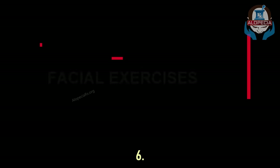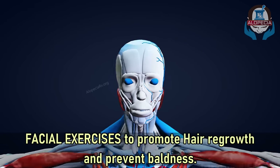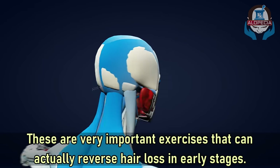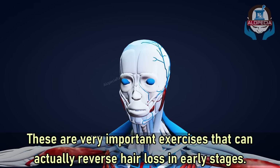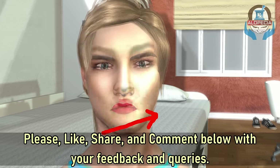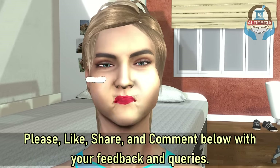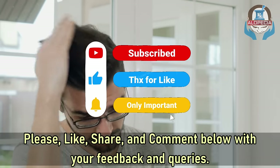Number six: facial exercises to promote hair regrowth and prevent baldness. These are very important exercises that can actually reverse hair loss in early stages. We will discuss these facial exercises in our next episode. Please like, share, and comment below with your feedback and queries. Stay healthy.